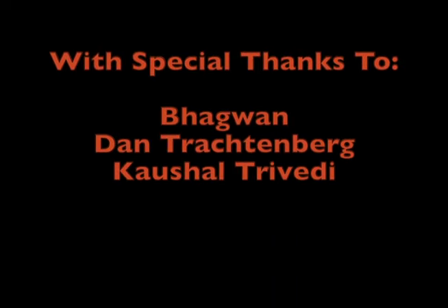As ever, thank you for watching. If you haven't already, please hit like and subscribe.